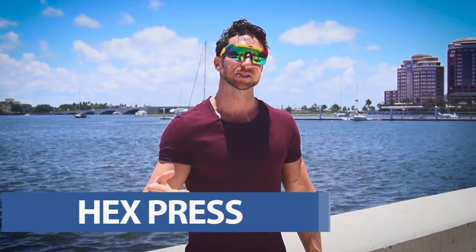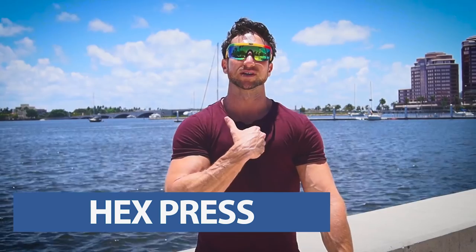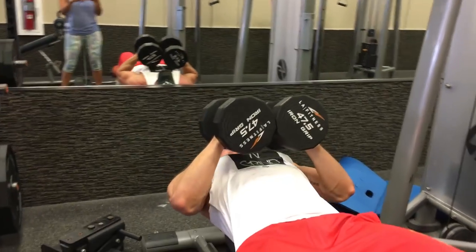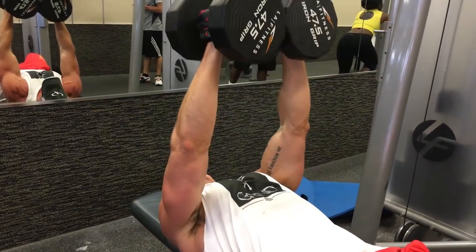The second forgotten chest exercise is the hex press. The hex press involves really getting a squeeze in the center portion of your chest — you bring the dumbbells closer together, keep your elbows in, and squeeze your chest as you come up. This one puts a ton of emphasis right on the center of your chest and you're going to get that chiseled line.